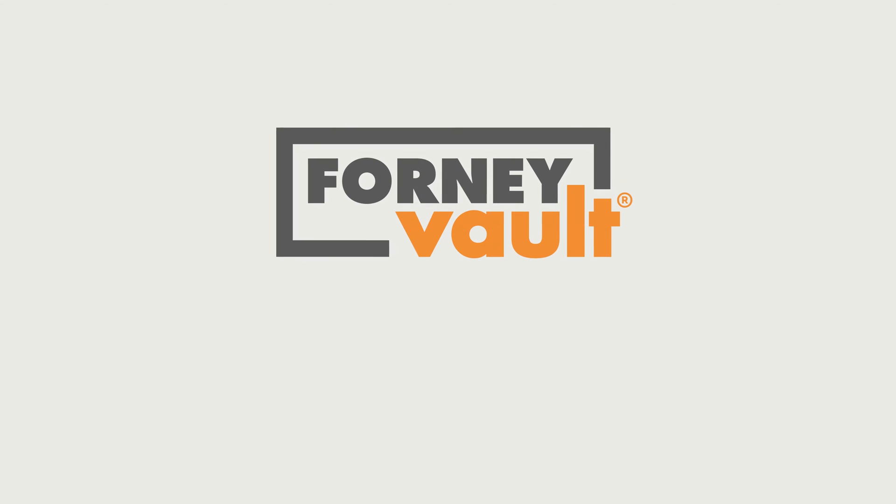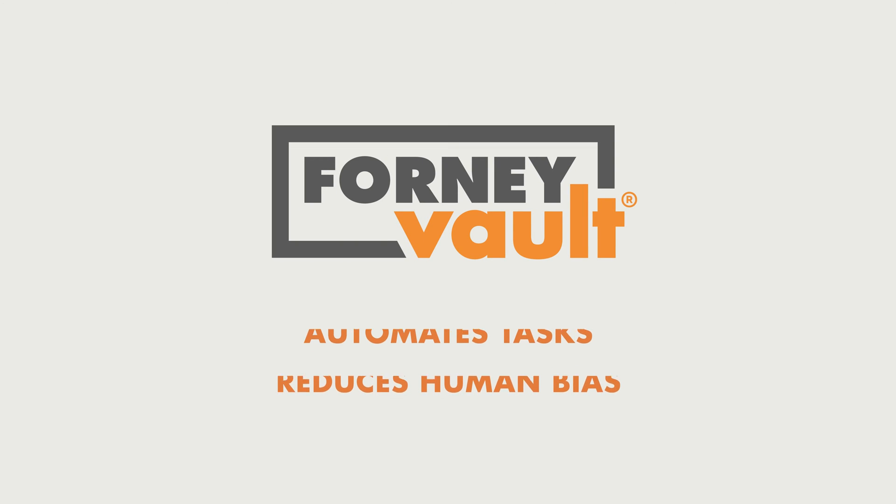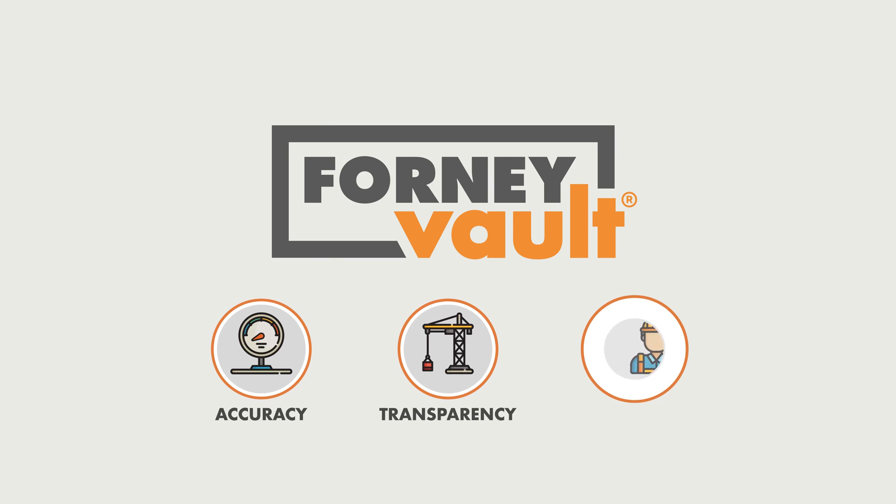ForniVault is an integrated construction materials testing platform that automates tasks and reduces human bias, increasing accuracy, transparency, and productivity.